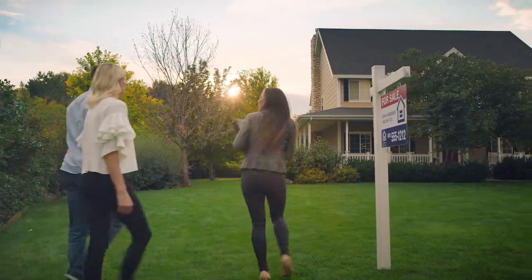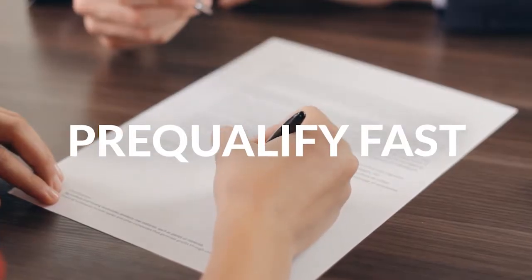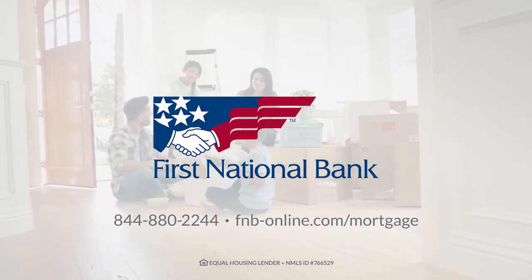Let's make getting a mortgage simple, whether you're building or buying a home. Let's get you pre-qualified faster so you can make your move sooner. Apply online, on the phone, or at your local First National Bank.